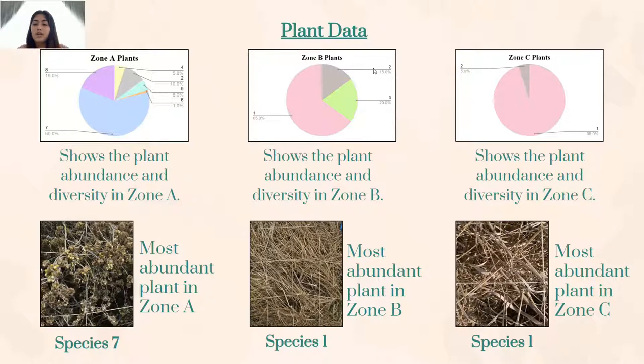Here you can see that Zone A, otherwise known as our mysterious green patch, had the highest species richness, followed by Zone B and then Zone C. Below each graph you can see the most abundant species in each zone. Some of the species we were able to identify included willow, which was species 6; harding grass, which was species 1; mustard, which was species 4; and clustered tarweed, which was species 7.